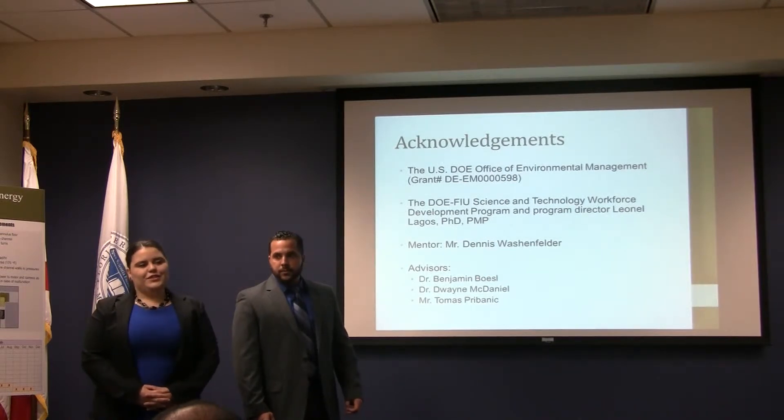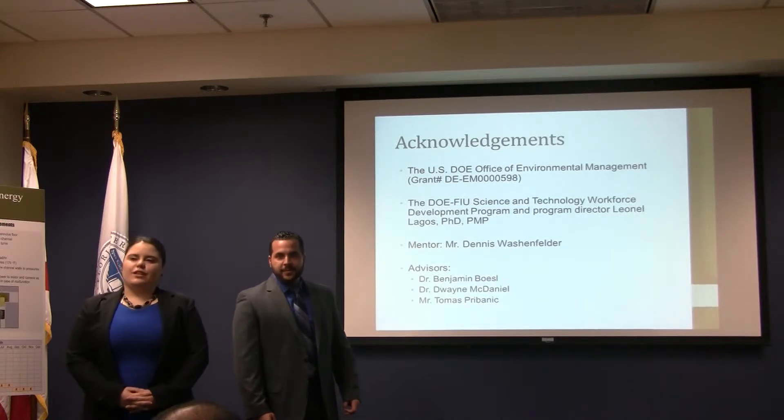We'd like to thank the Department of Energy and the FIU DOE Workforce Development Program for their support, and our mentors and advisors: Dr. Basil, Dr. McDaniel, Mr. Washenfelder, Mr. Probonic, and Dr. Labos. Thank you.